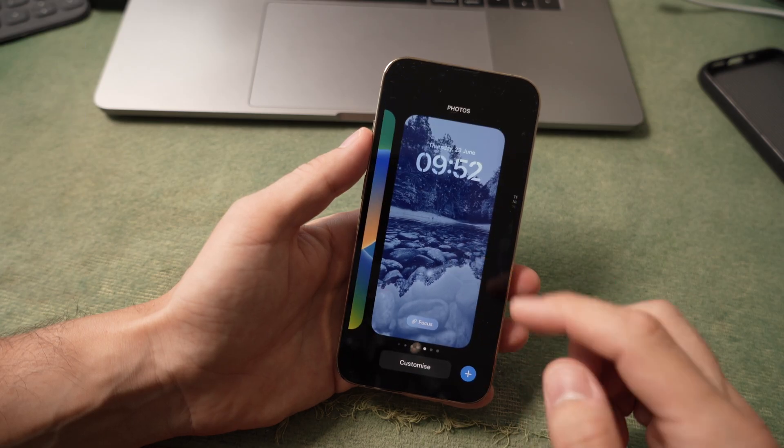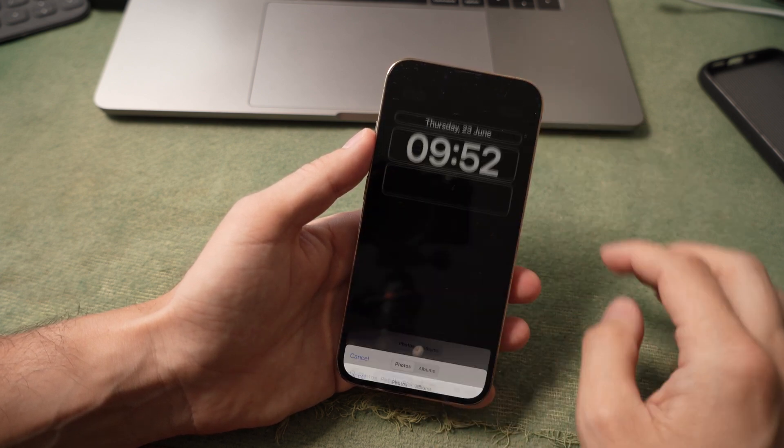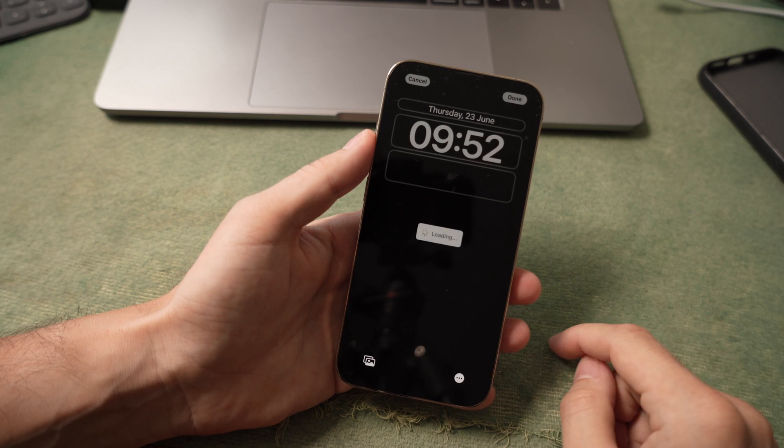Let's start with the lock screen. Apple added the option to customize your wallpaper. Now you can apply different color themes to your own photo.